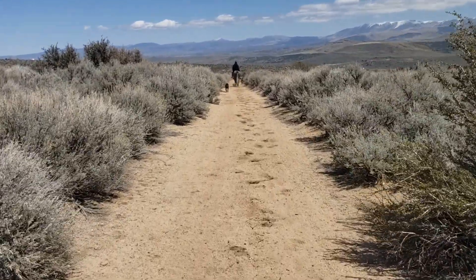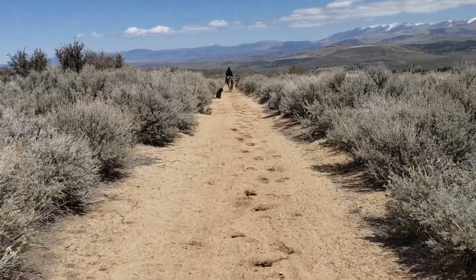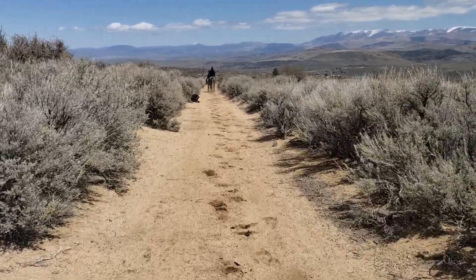If anybody wants to know who she is, you can send me a comment below — we've been nothing but happy with her and the horse that she sold us.